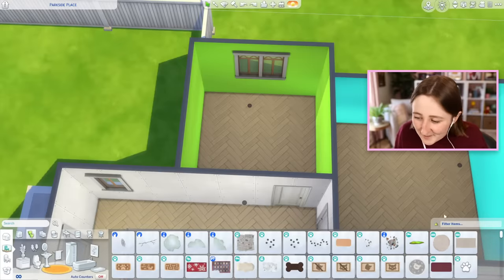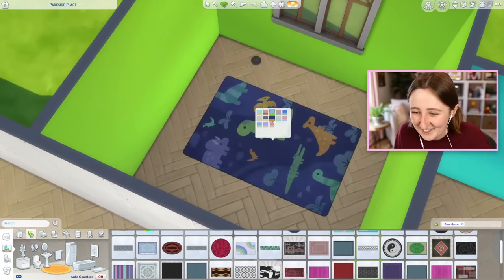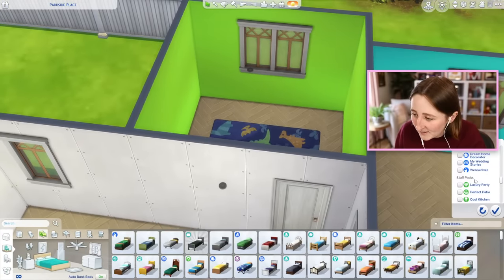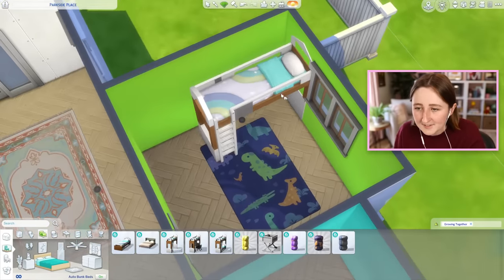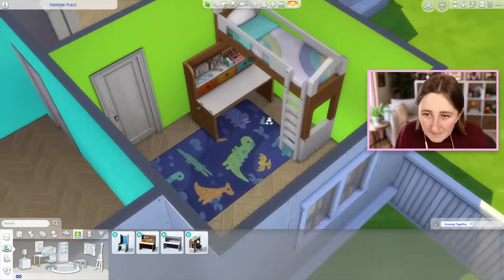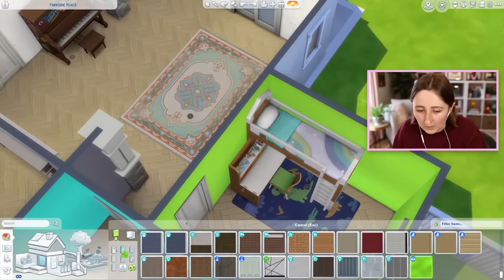This is gonna be the kids room. Should we honor the green and have like a green theme in the room? This dinosaur rug could kind of work, and I think Growing Together has a pretty nice new bed. This might kind of match together — so we could try this bunk bed, maybe even the new desk. I kind of like that. We'll change the walls, don't worry.